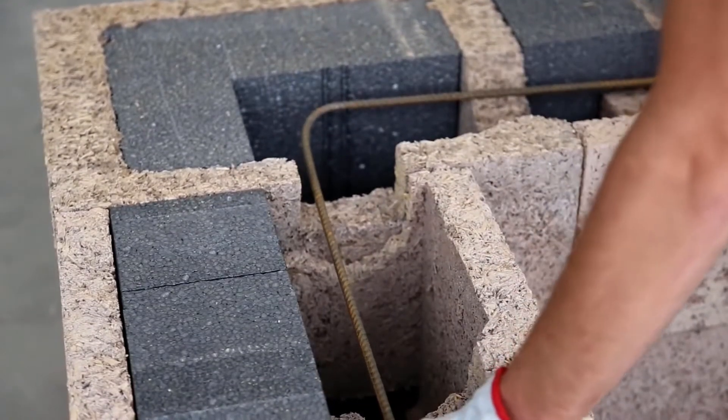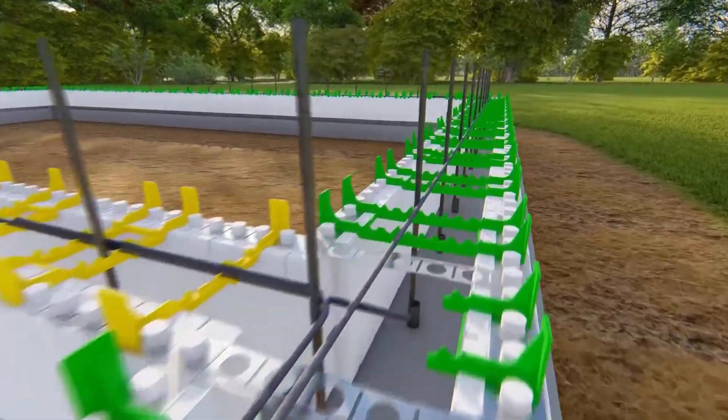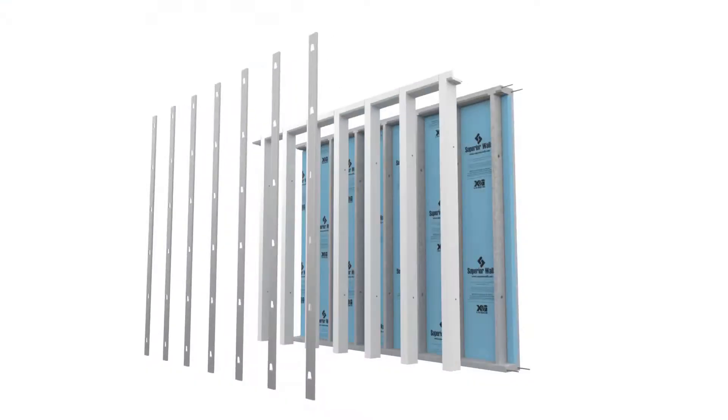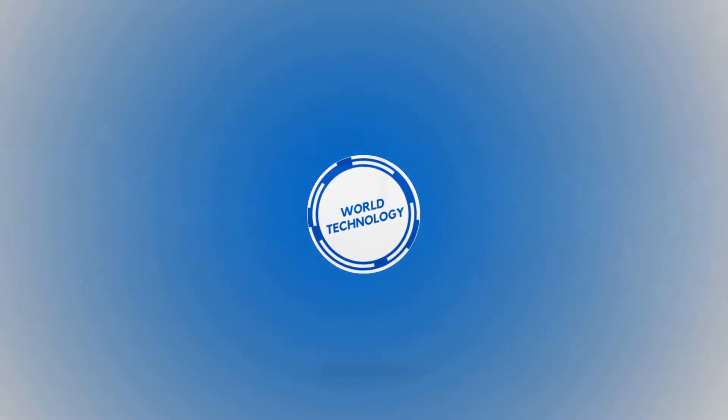New home building techniques and methods have been constantly replacing the old-style and usual construction performances. These innovative concepts of constructing buildings and sites are not only cheap, but also efficient and less time-consuming. Welcome to World Technology, and today we'll be going over 5 innovative building systems.